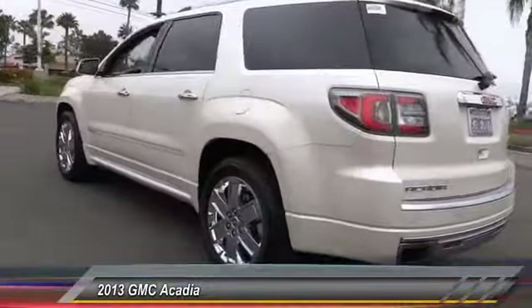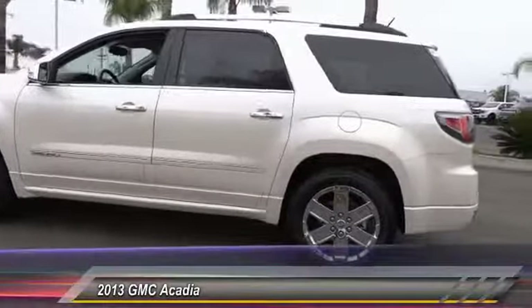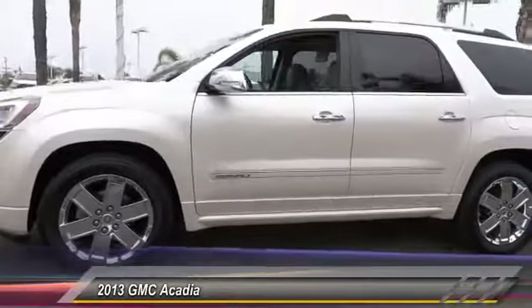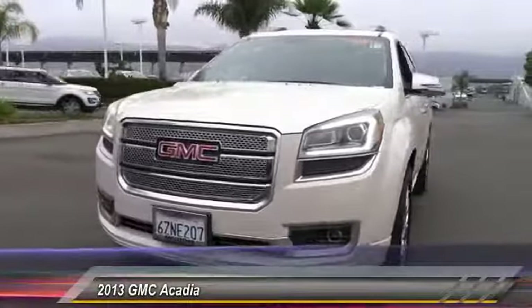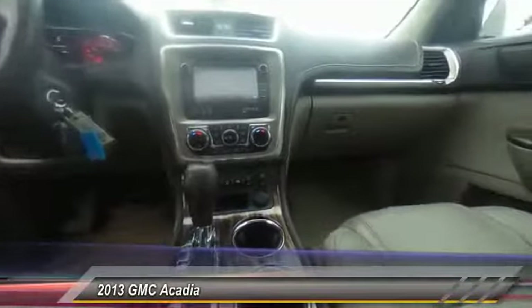This vehicle has less than 60,000 miles. Here are some of this vehicle's great options: power passenger seat, traction control, power liftgate, Bose sound system, air conditioning, dual airbag, leather wrapped steering wheel, power steering, remote vehicle start, auto dimming rear view mirror, PPO.